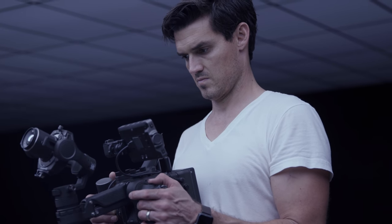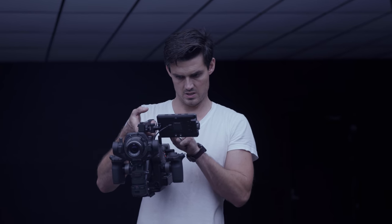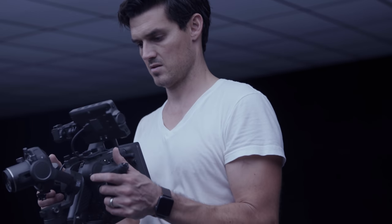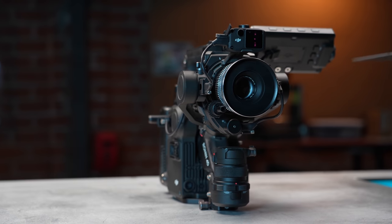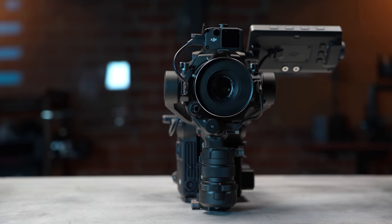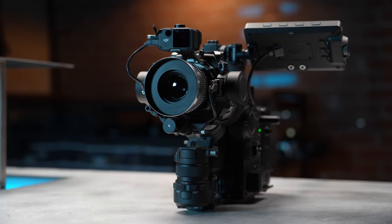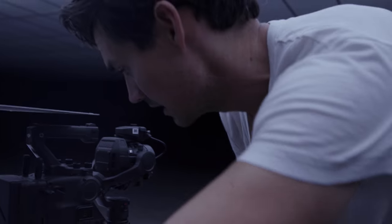So DJI gave me a decent budget to make a promo video for the Ronin 4D. And I can honestly say that when I first got my hands on the camera, I didn't know what to do. It's complicated and there's a ton of moving parts. A lot of it almost doesn't make sense, especially from a single person running-and-gunning shooter like myself. My first reaction was: it's not meant for a solo shooter.